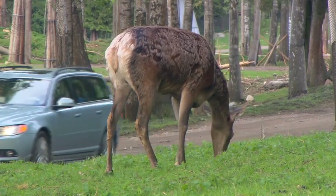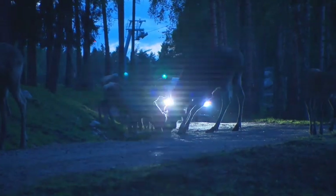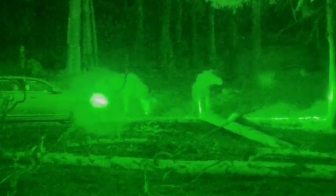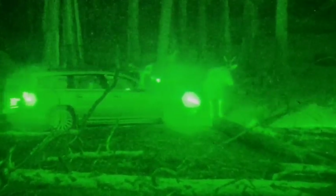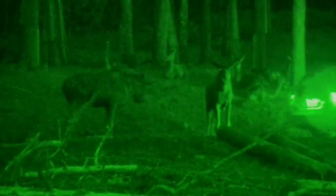Volvo is currently looking into different technologies for night detection. In this test, a system with infrared illumination is being evaluated. Right now we are developing the infrared illumination of the system to be able to detect animals at night, and since most animal collisions occur in darkness, it's extremely important to have night detection.